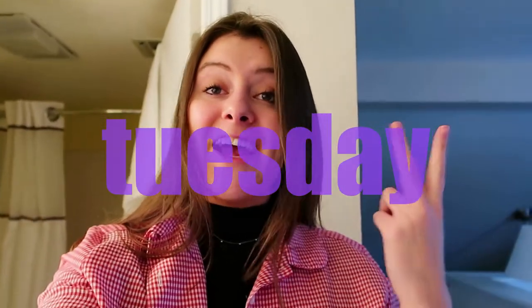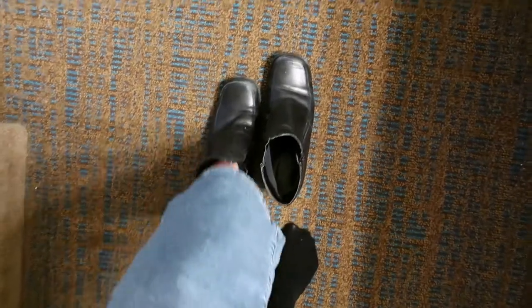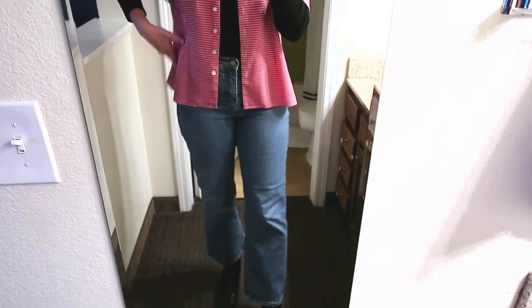Welcome to day two! The lighting is probably very different today because it's 8am instead of like 3pm like it was yesterday. If we're being honest, I'm putting these boots on just for the outfit and then taking them off again because I don't know if I'm going anywhere today. What I have on today is a black turtleneck with a shirt over it, some jeans, and my boots.